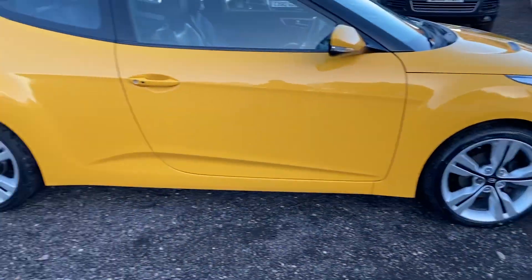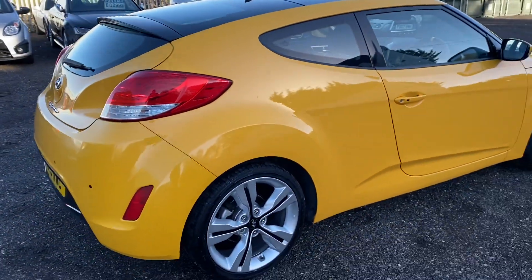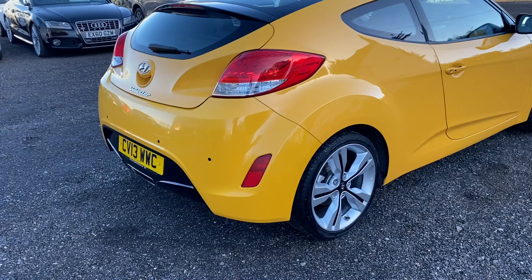The front tyres are brand new and the rears have got plenty of tread left on them. As you can see at the back, it's also got parking sensors on the rear.